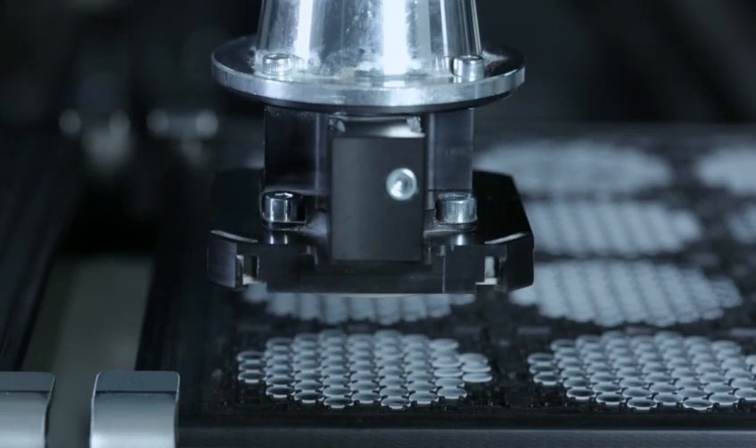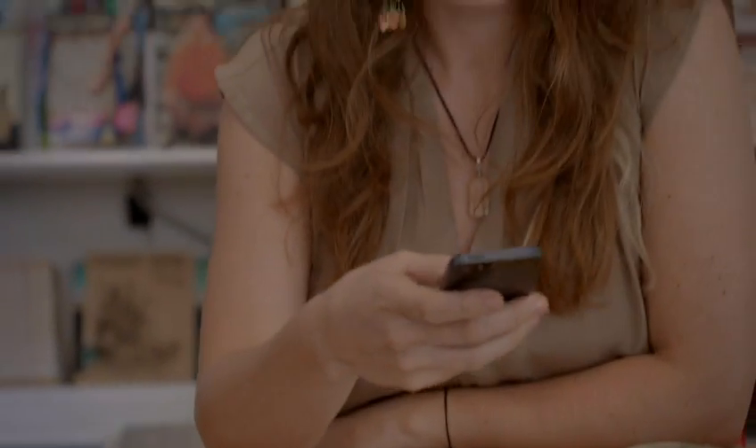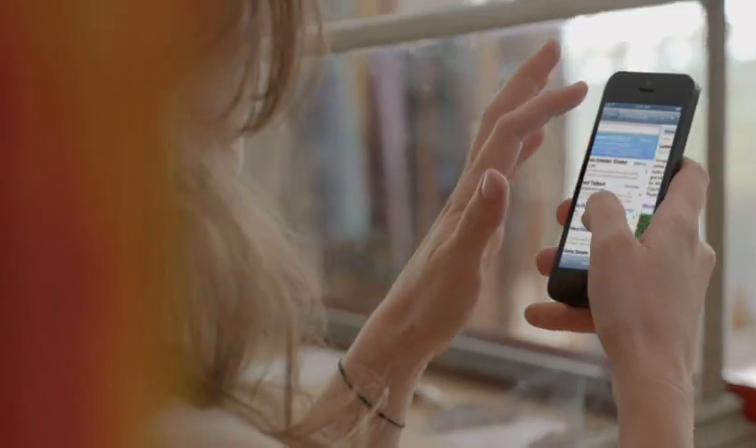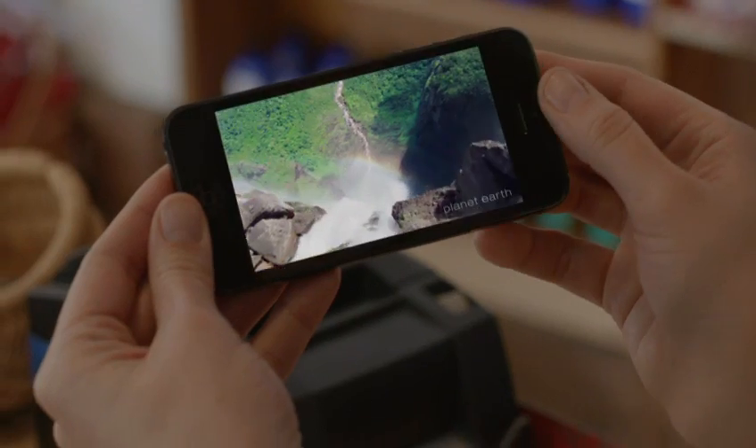I don't think the level of invention has ever been matched by any other product we've done. The seamless integration between hardware and software makes everything you do on iPhone 5 just feel more fluid, responsive, and fast. And with its amazing display, you just feel like you can do more.